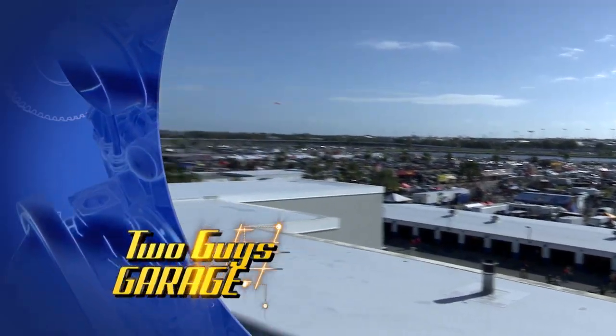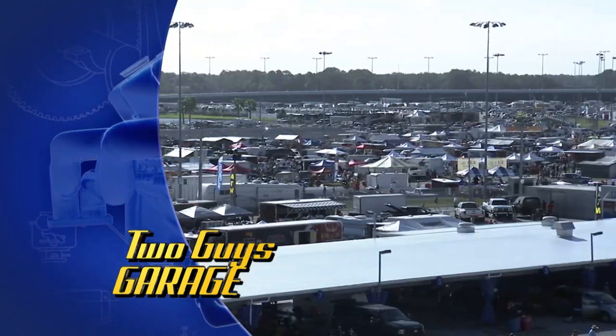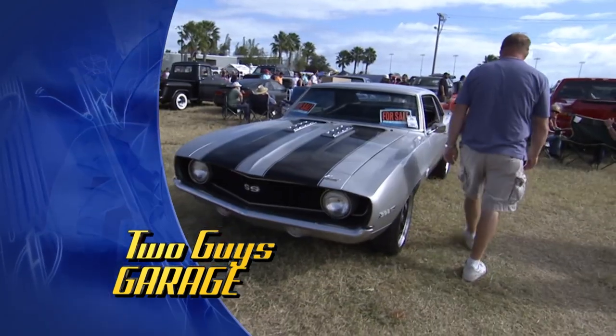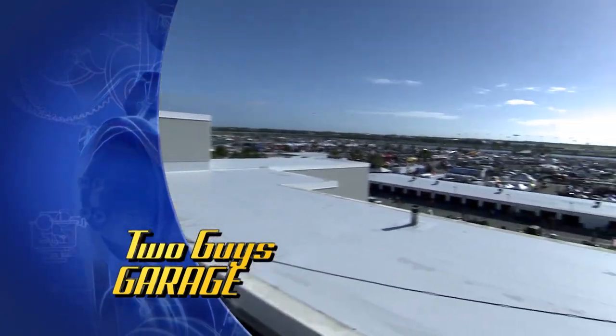Hey, welcome to Two Guys Garage. Today we are action-packed. We're at the 42nd annual Daytona Turkey Run. Thousands of vendors, as busy as it gets from car shows to car sales — we got you covered. Plus, at the end of the show, one incredible build right here at the 42nd annual Daytona Turkey Run.